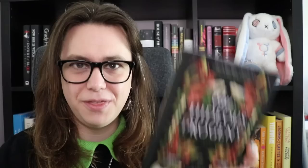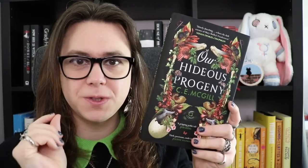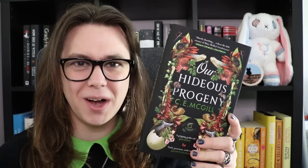This is Our Hideous Progeny by C.E. McGill. Imagine: you're in your early twenties, you've never written a book before, and for your debut novel you decide to write a spiritual sequel to Frankenstein. The gall, the confidence, the courage it takes to do that and do it well — Jesus Christ. And McGill did it. Our Hideous Progeny is a dedication to Frankenstein, it is a beautiful piece of historical fiction, it is wonderfully gothic, it is exciting, and it's full of dinosaurs.